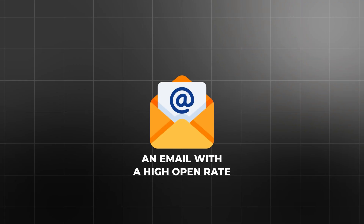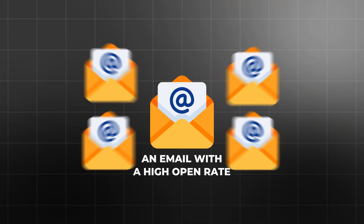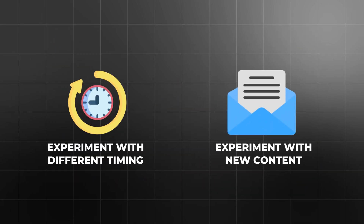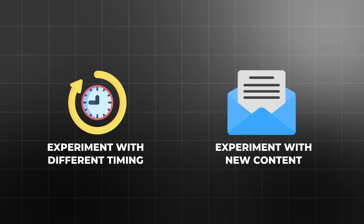With real-time analytics and detailed reports, you can make informed decisions about your email marketing strategy. For example, if you notice that certain types of emails have higher open rates, you can create more of that content. If you see that engagement drops off after the third email in a sequence, you can experiment with different timing or content to keep your subscribers engaged.